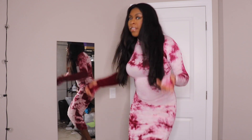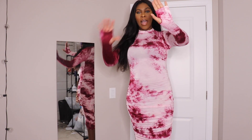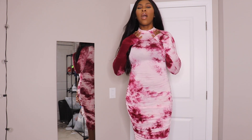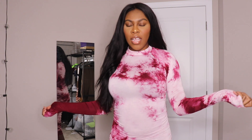This is the last and final outfit from my Baddieville haul. It is a tie-dye maxi bodycon dress — pink or maroon, however you want to call it. It has thumb holes; you can wear it with or without. It has a mock neck as well. Who wouldn't like this dress? It's very fall-appropriate — not too heavy, not too thick, not too light. I like it. Baddieville, I give you five stars.